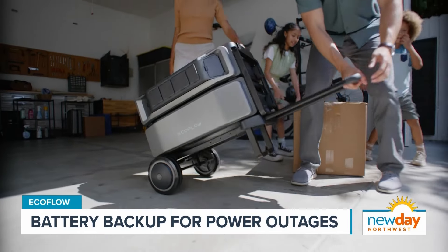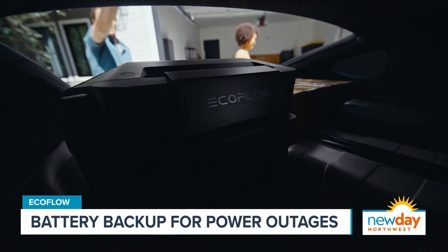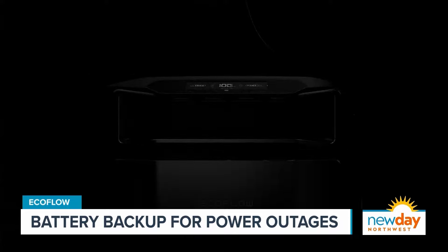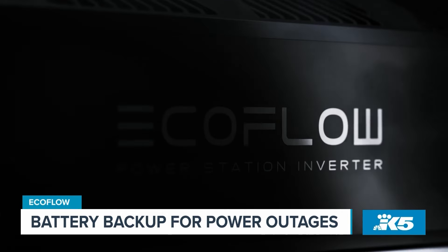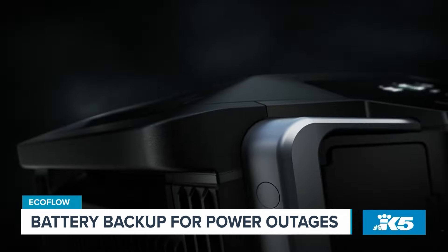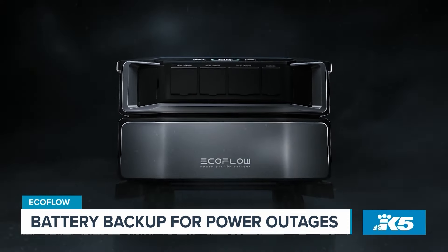In fact, new data shows that only 15% of Americans have a source of backup power, and greater than 60% wish they had a source of backup power. So I recommend EcoFlow. What's great about this is it's a battery-powered system — eco-friendly, no noise, no fumes, and it's safe to use indoors, which is huge.